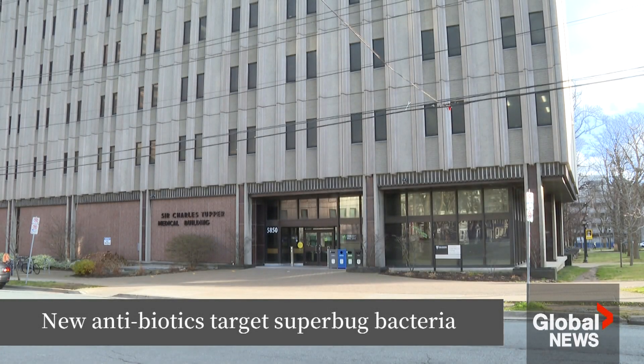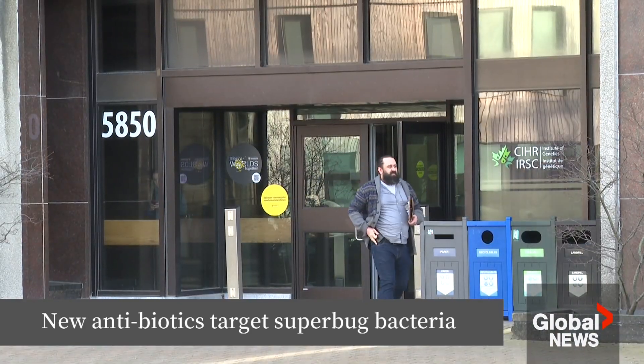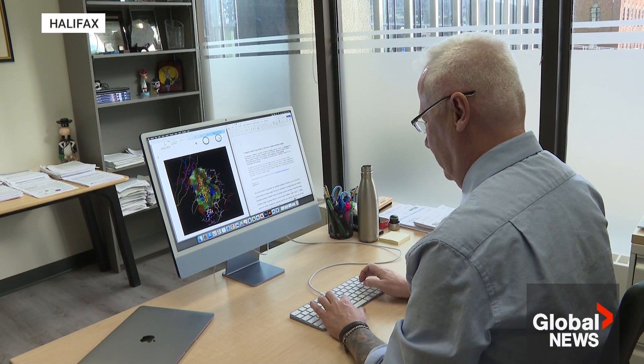The project began over 10 years ago. Dr. Christopher McMaster and his team used a computer-aided method to design a group of antibiotics to target ACPS, an enzyme present in all major multidrug-resistant bacteria.